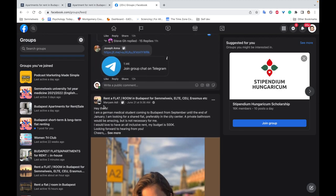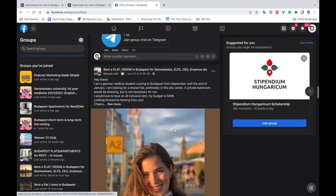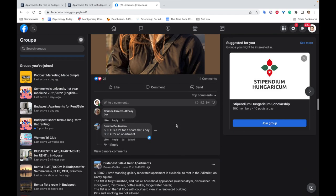You can also post in those groups yourself saying you're a student coming to Budapest and looking for an all-inclusive rental. I've tried that — it didn't work for me. The options people sent weren't great, but that was partly because I was moving in January, which is terrible timing. Most apartments are still booked by other students or residents.